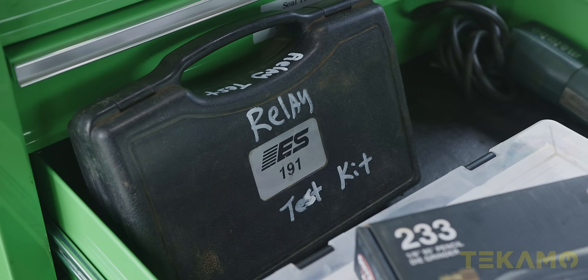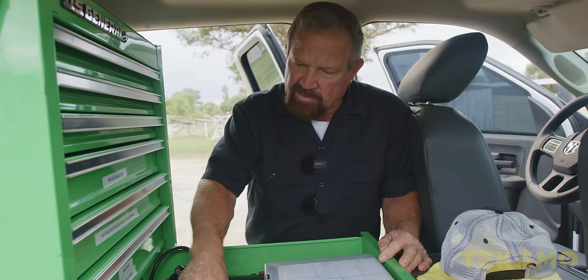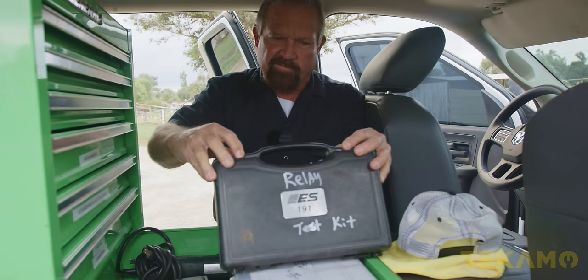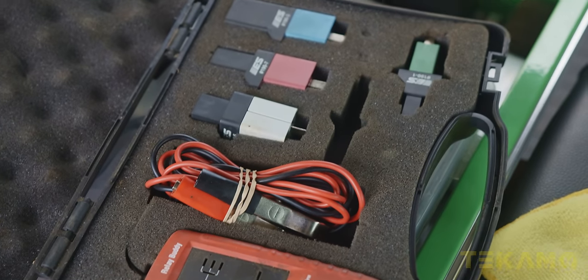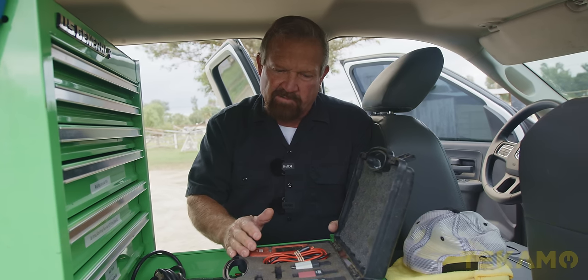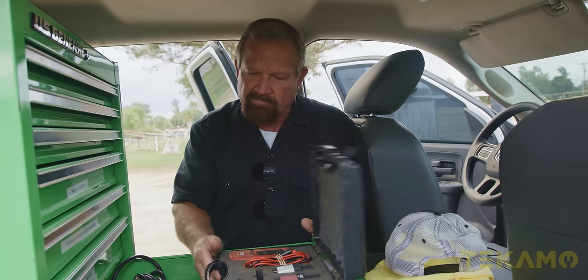Relay test kit — I really, really like that thing. This one's an ES191. It's very convenient. I've had this one for a while; I'm sure there's probably something newer on the market now. It'll run and test a relay 10 different times and tell you if it's good or bad. It's just a real cut-and-dry deal. Most relays will fit right in here, but it has adapters. Just a good tool.